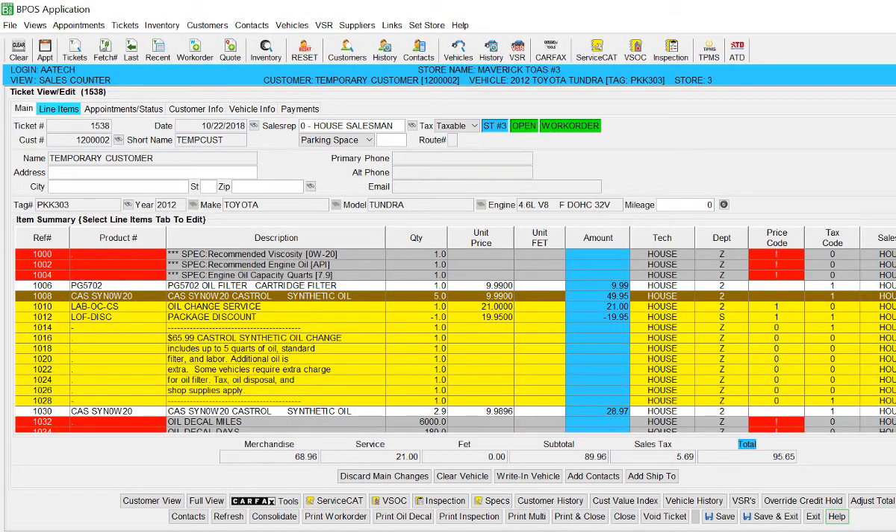VSOC speeds up the oil change quoting and invoicing process and ensures that the proper charges are made to the customer for additional oil and premium filters.